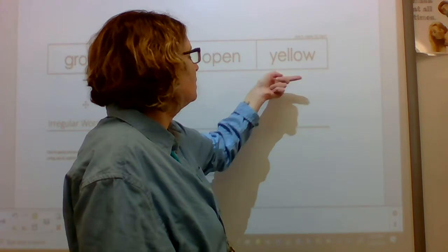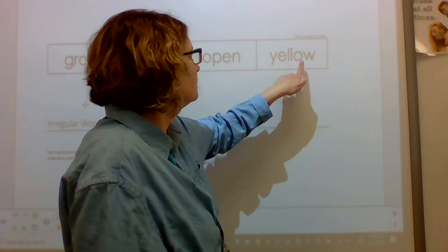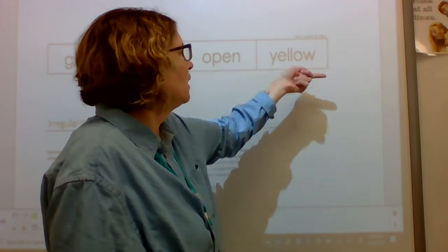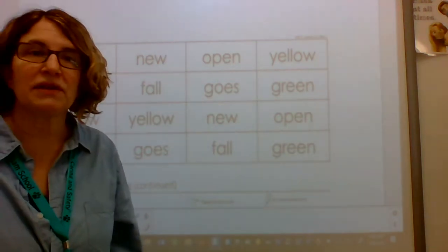This word is yellow. What's the word? Yellow. Spell yellow. Y-E-L-L-O-W. Word? Yellow. Awesome.